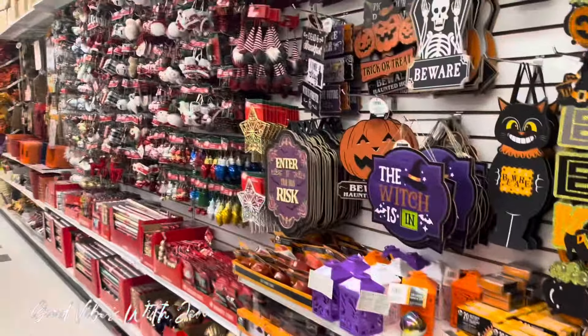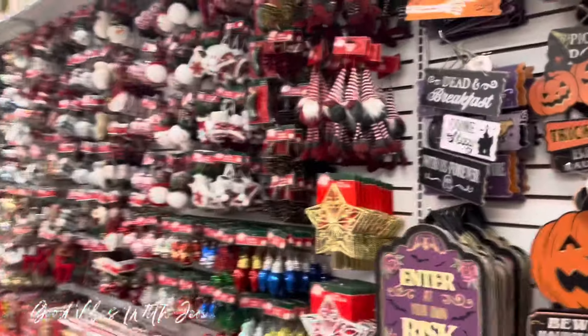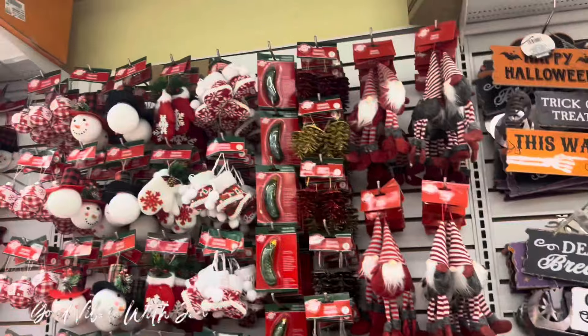All right, look at this guys — Christmas is out! So let's have a look. I'm gonna scan and then we're gonna talk.